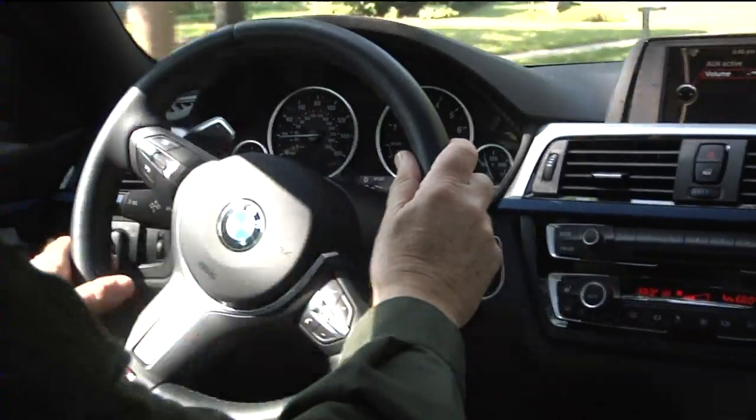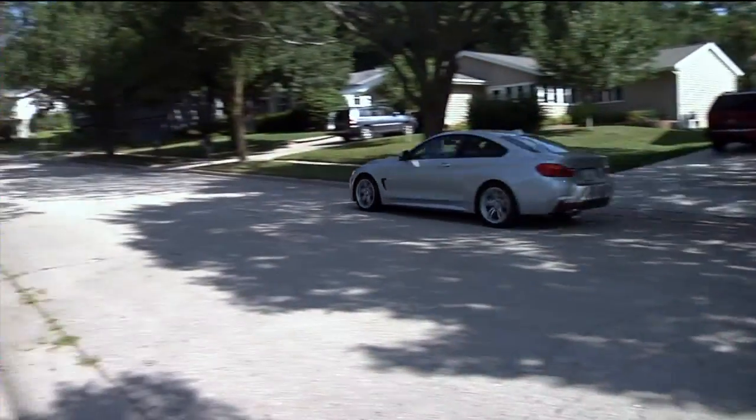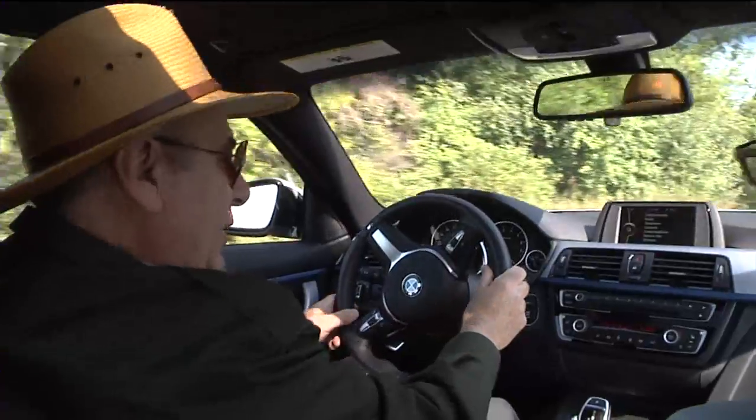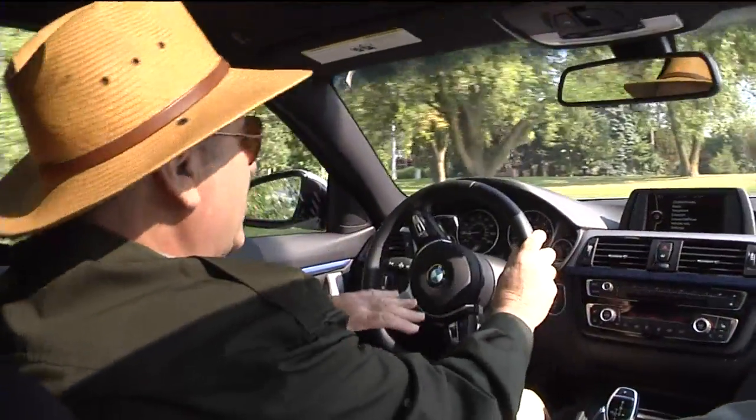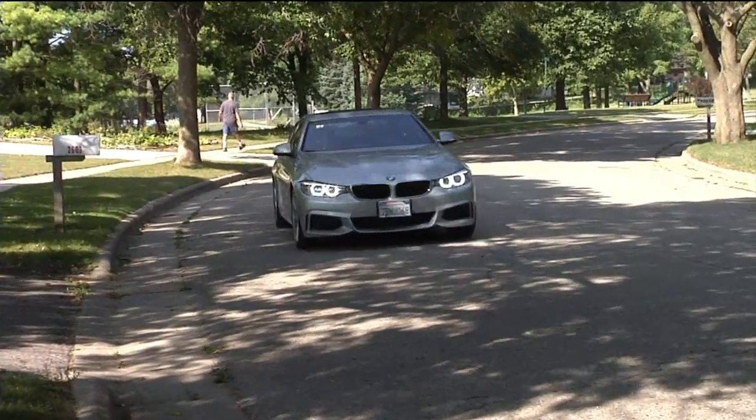The BMW 428i is powered by a two-liter twin-turbo four-cylinder engine. Is it unusual to have a four-cylinder engine in a car of this size and price? At $50,000 with a BMW badge, it's very unusual to have a four-cylinder, and yet we're going to see a lot more of that — more common as automakers race to meet new government EPA standards in 2017 and 2025.